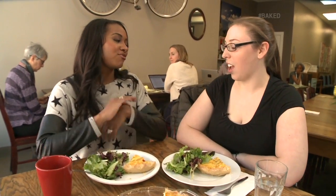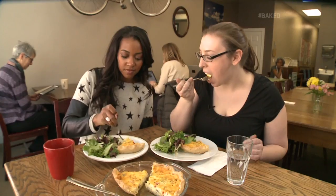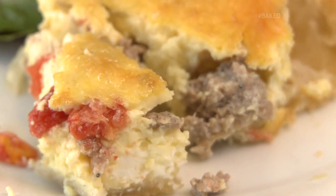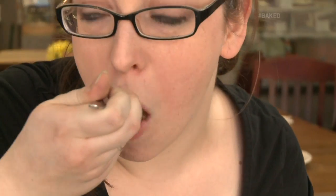I've done it all — I've whisked, I've cracked eggs, I've rolled the dough. And now we get to eat! Everything we put in there: the roasted tomatoes, the caramelized onions, the sausage, and the cheese — to have it all baked into one great dish.